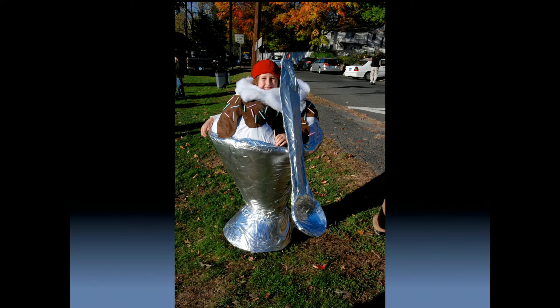Attention to detail is always important. In this ice cream sundae, sprinkles were used with birthday candles, cotton for the whipped cream, and there's a cherry on top, of course.